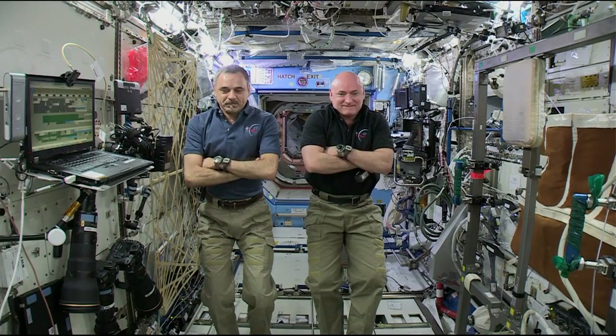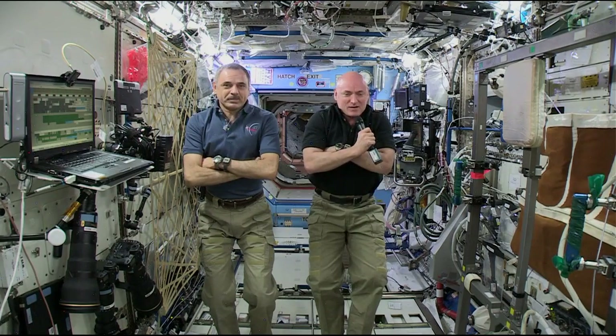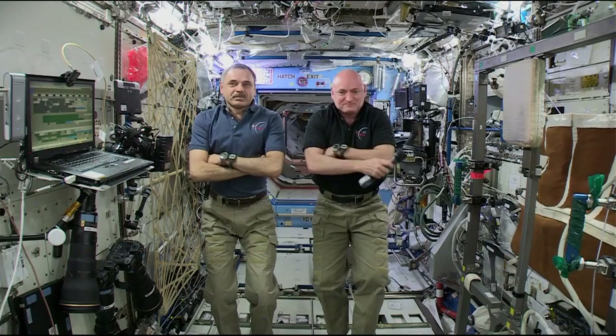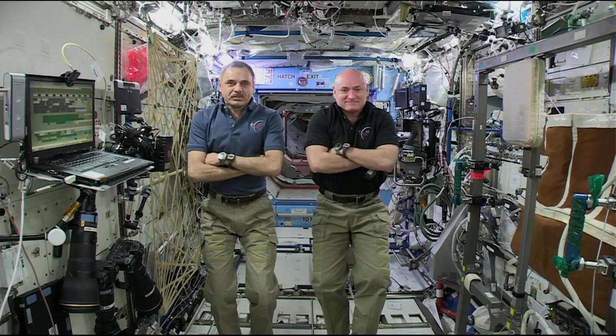Station, this is WBFF TV. How do you hear me? We hear you loud and clear. Welcome aboard the space station. Great, thank you so much. We will get underway in just a minute.